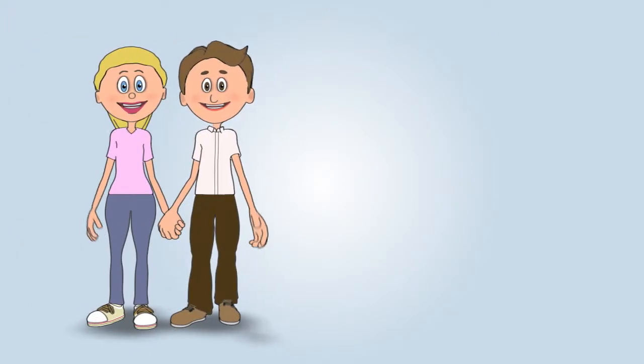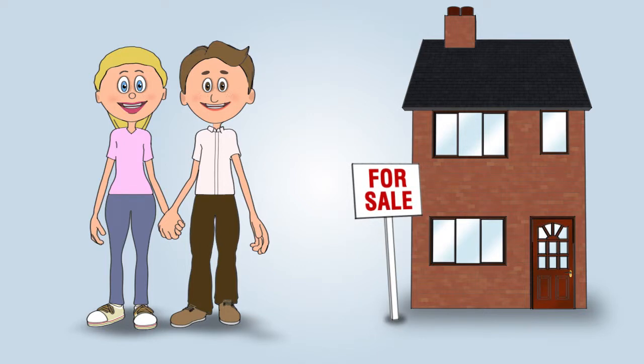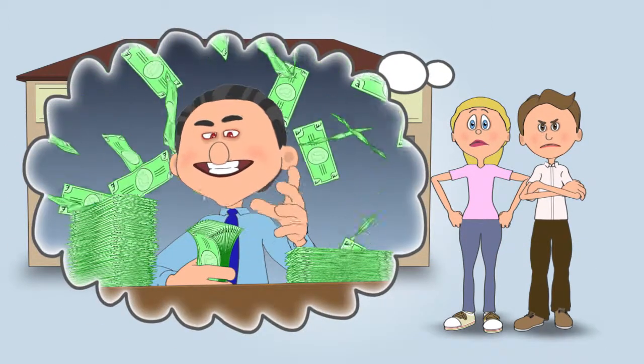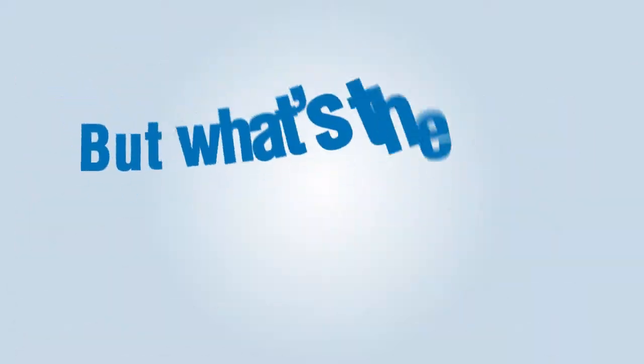Jane and John had decided it was time to move up the property ladder. Like most people wanting to sell their home, they visited their local high street estate agents who wanted to charge them a high commission fee for providing a poor and outdated service. But what's the alternative?